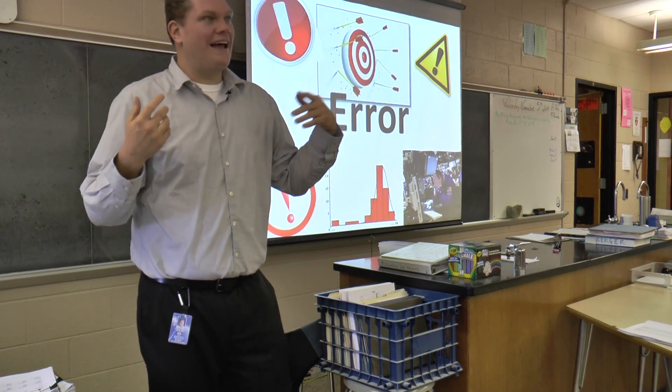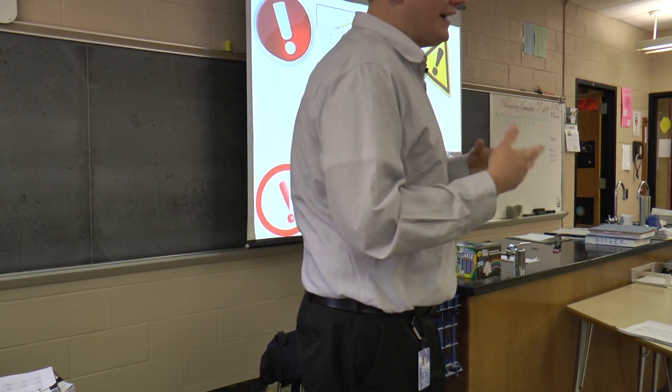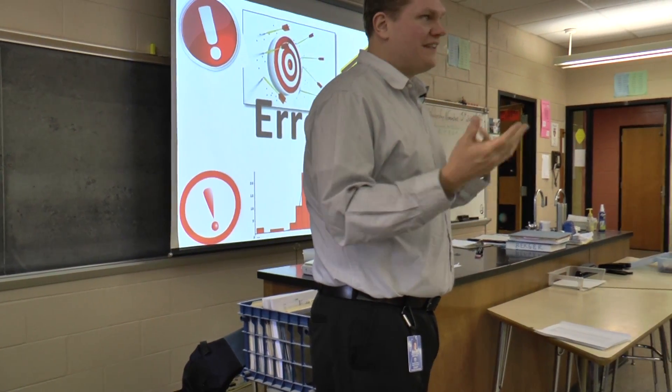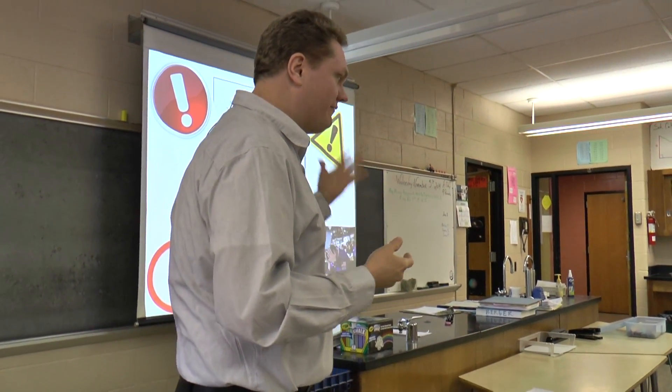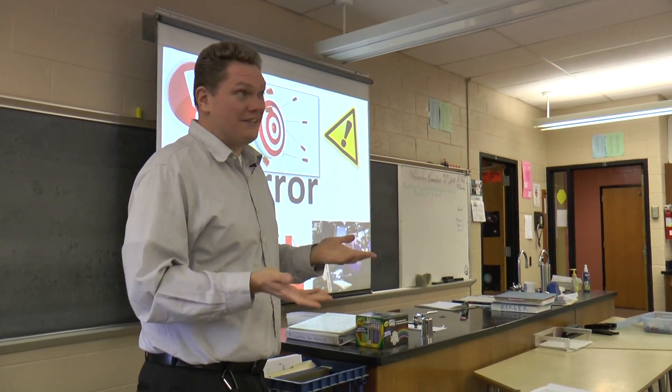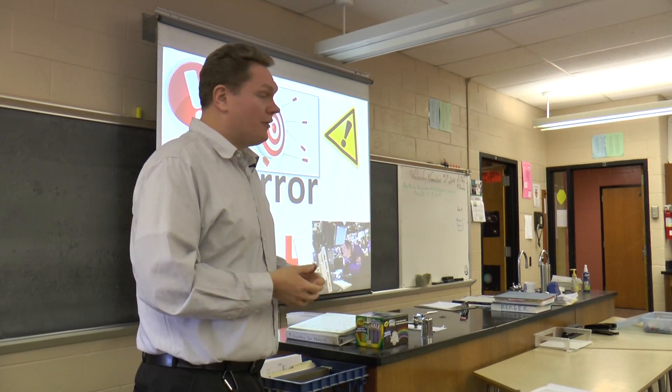We're going to talk about error today. And this kind of stemmed from a conversation that me and Nina were having. We were talking about, well, what does error look like? What does it look like in physics? What does it look like in chemistry? What does it look like in biology? How is it different? So we figured we'd start off with an activity.